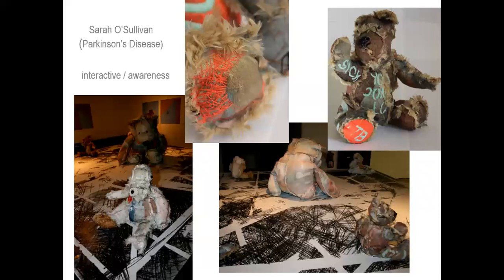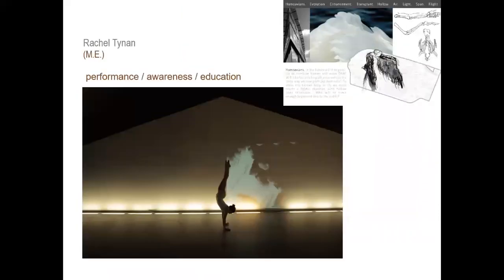Looking at Parkinson's disease — this was an interactive piece raising awareness, with interactive elements where visitors could come and touch little teddies. And there was work around ME, through performance, raising awareness and educational issues to make people aware of what ME is about as an illness.